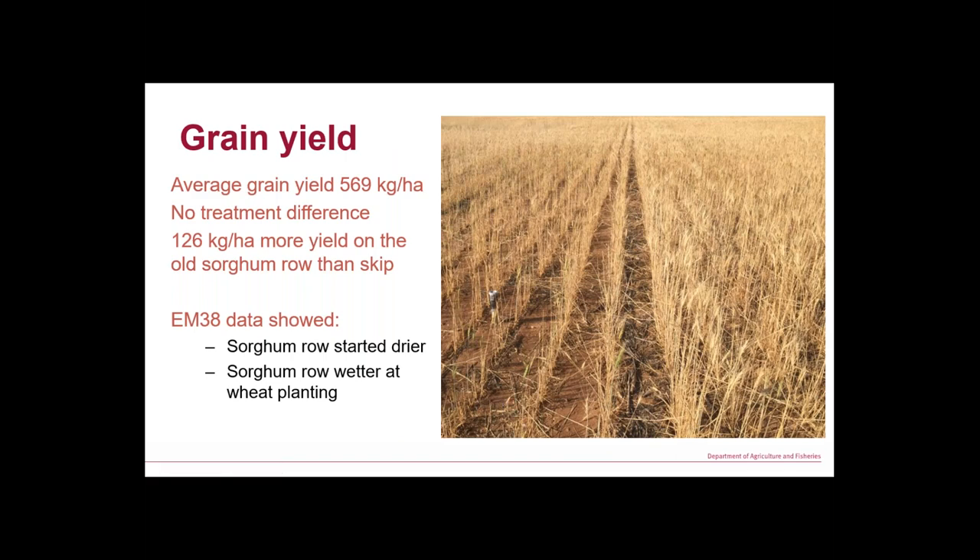Half a tonne per hectare of grain yield — nobody would be excited about that, but for that year it was probably one of the best yields in the district. That irrigation gave us even plant establishment unlike the Bunganya site. The difference was 100% water, and because there were no differences in soil water at planting, there were no differences in grain yield between treatments.